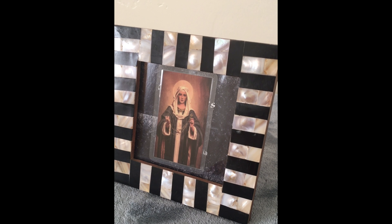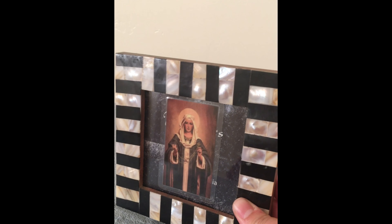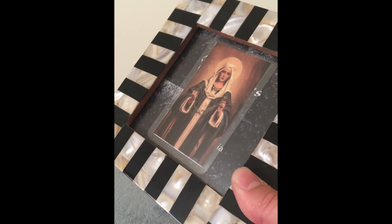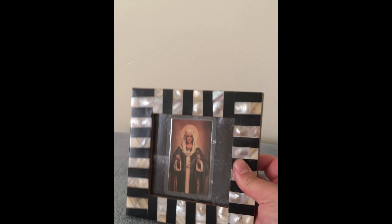I got this mother-of-pearl frame at Ross — it was only one left and it was $4.99. It's really, really nice. Me encanta la madre perla. It was also made in India. I just have a little prayer card — a Madonna prayer card — in it.